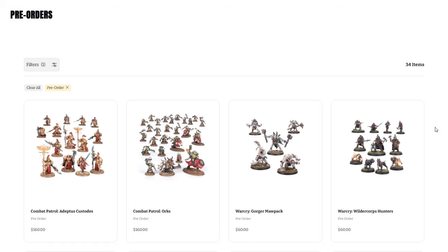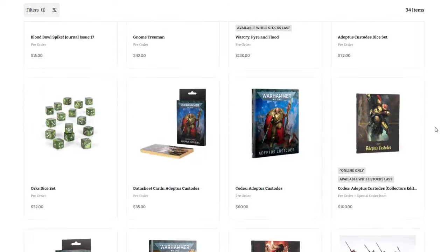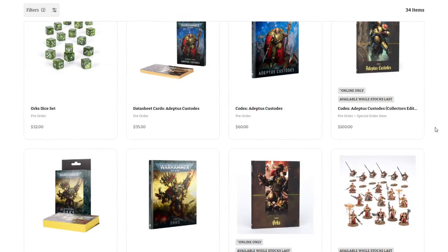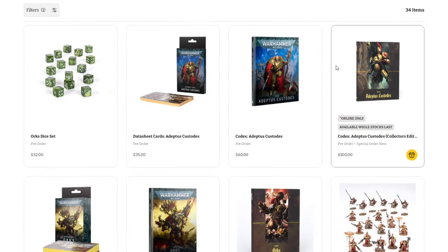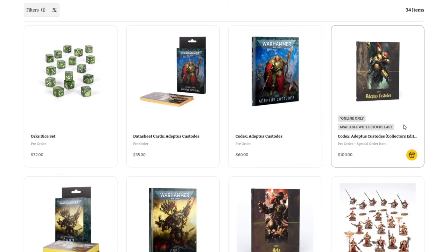Let's go ahead and jump right in. Scrolling down here, I just wanted to go down to the actual rare items first and then we'll go back through everything else. First off, we have the Adeptus Custodes Collector's Edition — this is the new codex right here. These are extremely limited. It's $60 for the normal codex and $100 for the Collector's Edition, and these things always sell out extremely quickly.